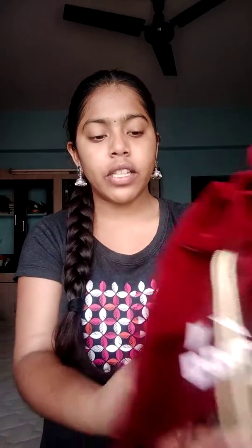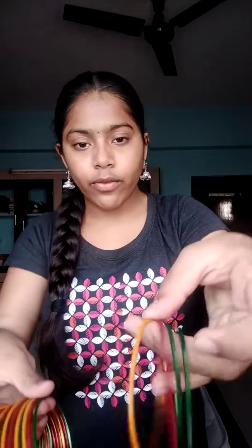Next are these bangles kept in this pouch. These are normal bangles. And next, these are my favorite bangles — these are my bangles only. See, this bangles — green, yellow and red — I bought this one for myself.